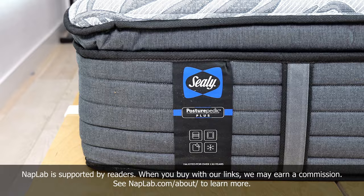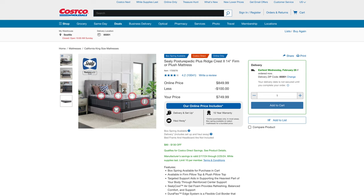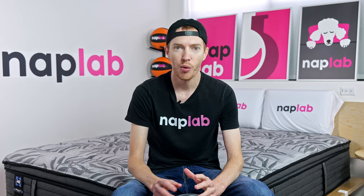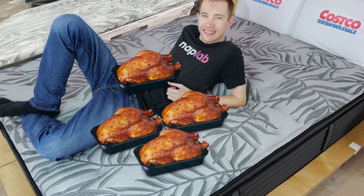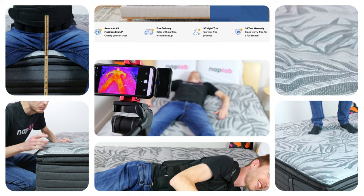Today we're reviewing the Sealy Posturepedic Plus Ridgecrest 2, a 14-inch innerspring mattress with a polyfoam comfort layer atop a classic innerspring unit. In the world of direct-to-your-door foam and hybrid mattresses, these innerspring models are more rare to see these days. This particular model from Posturepedic is only sold at Costco — available in-store or delivered to your house. We ran it through our battery of 10 objective and data-driven tests to find out.